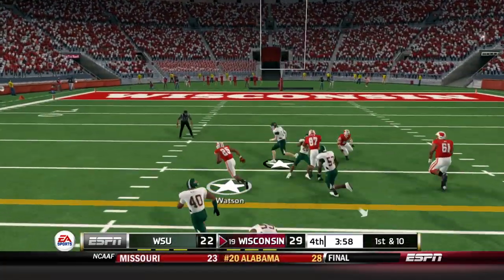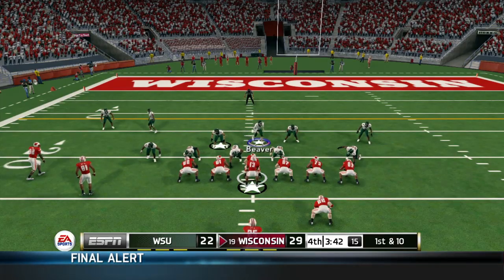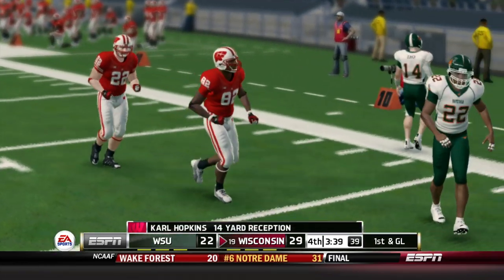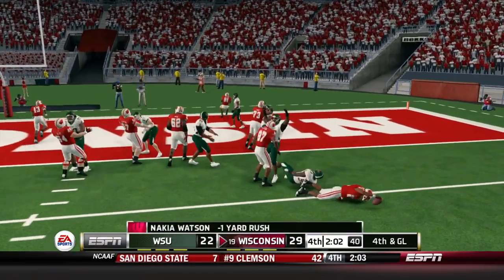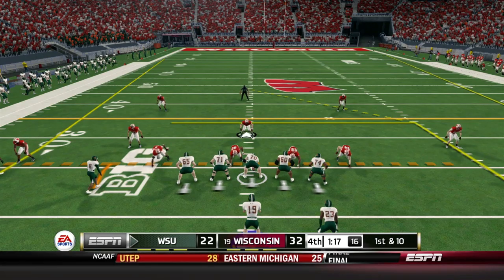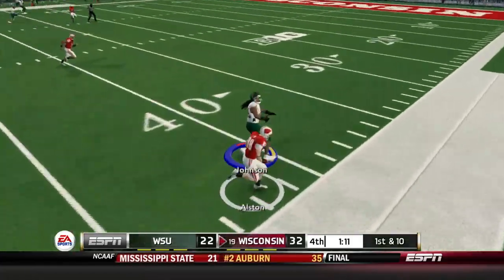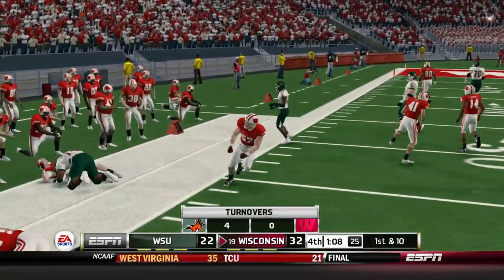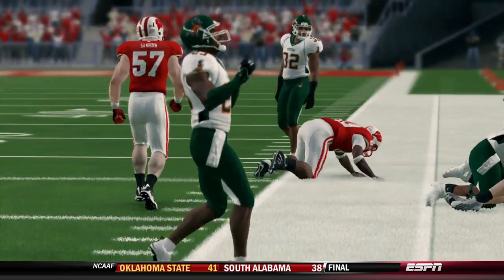Wisconsin comes back onto the field — Watson carry up the middle for a gain of 17. Throw to the left side, we send pressure but it doesn't work — gain of 14 for Carl Hopkins. Another handoff — Watson breaks a tackle but Tucker Okonkwo brings him down from behind. Wisconsin settles for three points, but the clock is not our friend — under two minutes left, down by two scores. Miller unloads deep and it's picked off by Alston, who takes it back to the 37-yard line with a last-second speed burst.